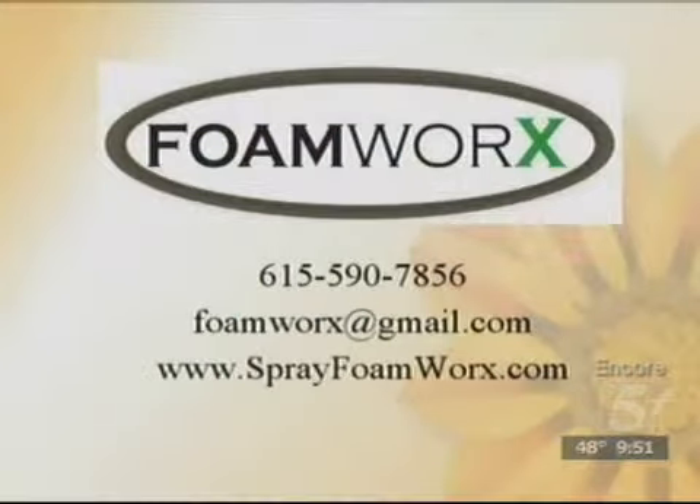I want to tell you about a product. I was at a couple's house for dinner and they took us up in their attic — that's an unusual thing to do — but they were so excited because they had just had this product called Foamworks sprayed in their attic. You can get in touch with them at 590-7856. It's Josh and Christina and they are such a nice couple — it's a family owned business. Don't miss out because we have our party favors that we're going to give you when we come back.